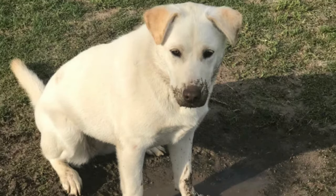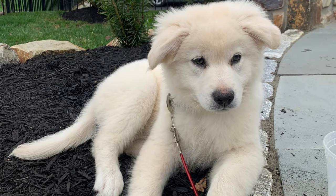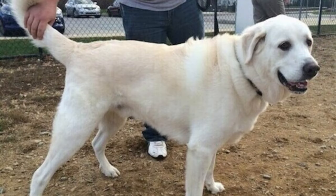First, let's talk about their appearance. Samoyadors often inherit the striking white coat of the Samoyed, which is fluffy and soft to the touch. They have friendly Labrador eyes and a charming smile that can melt anyone's heart.